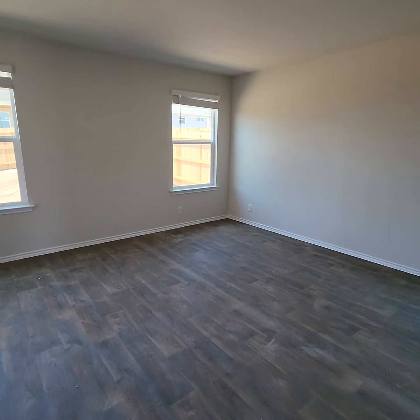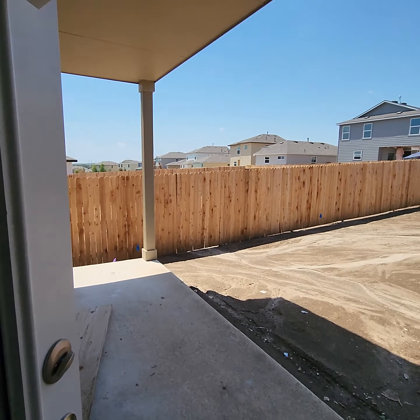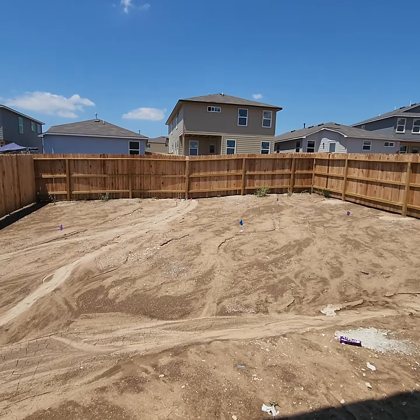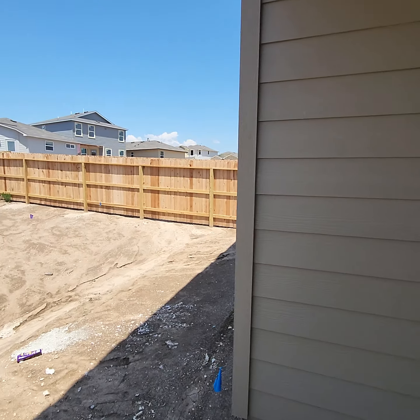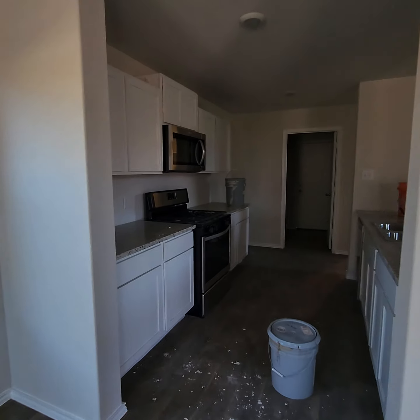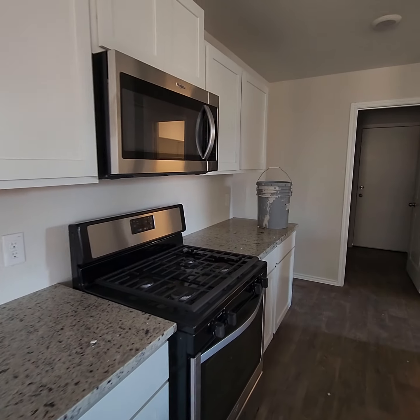Countertops, cabinets, dining area. Fence is in. We had a lot of rain this past two days, so it's pretty muddy out there. The stove is in, the microwave.